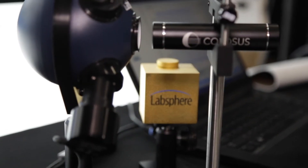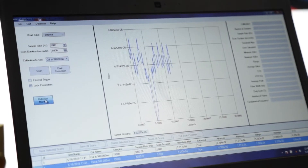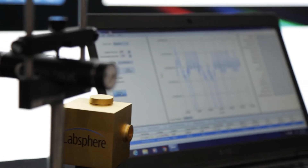We're also introducing a new product and gathering market feedback at this show — a field reflectometer. It allows our customers to go out and test their LiDAR targets that have been in the field for a year or two, and also test anything at the LiDAR wavelength that a car is going to see. So you can test the reflectance of a tire or the reflectance of a person's shirt at the LiDAR wavelength — very powerful.